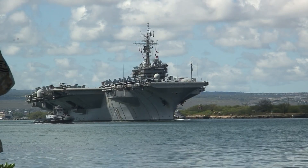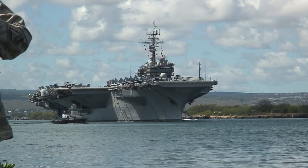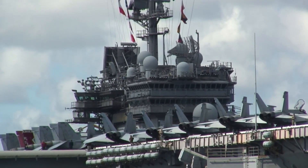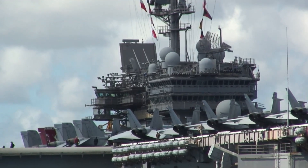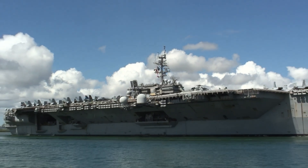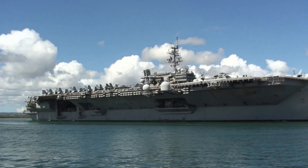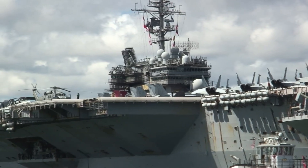The Kitty Hawk class carriers are not particularly well-remembered. Whereas the Ford, Nimitz, and Enterprise classes enjoy name recognition amongst the general public, the Kitty Hawk has mostly been forgotten. But the Kitty Hawk class served valiantly for five decades and represented important progress in U.S. aircraft carrier design. Meet the Kitty Hawk class.